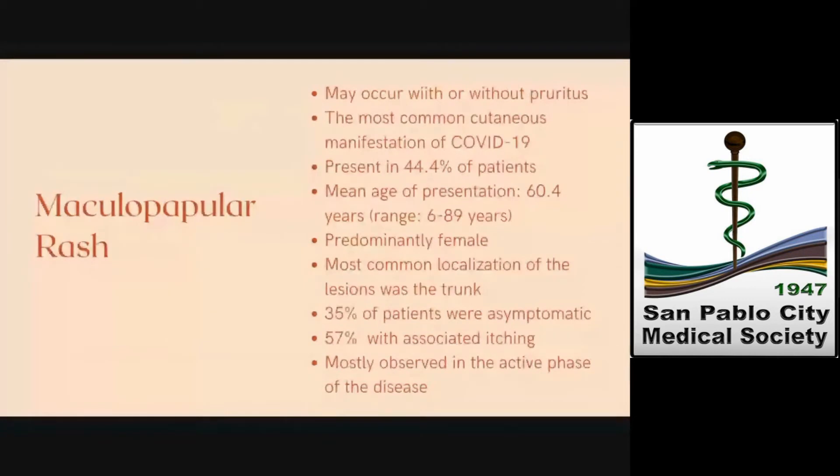First is the maculopapular rash. This may occur with or without pruritus, and this was the most common cutaneous manifestation of COVID-19. It was present in 44.4% of patients. The mean age of patients in this group was 60.4 years. More than half of the patients were female, and the most common localization of the lesions was the trunk. Although 35% of patients were asymptomatic, the most frequent symptom was itching, which presented in 57% of cases.